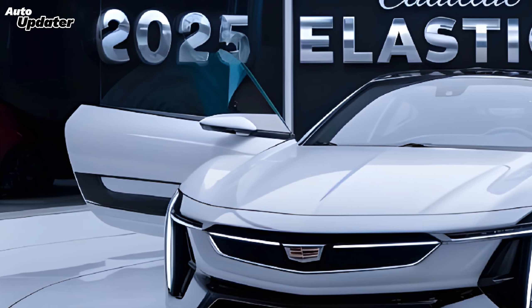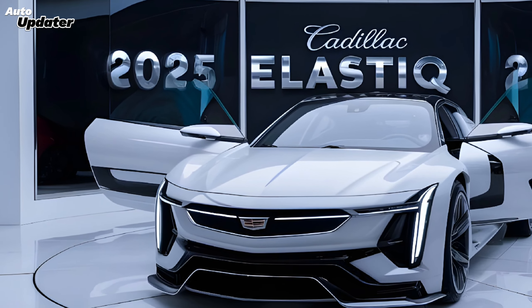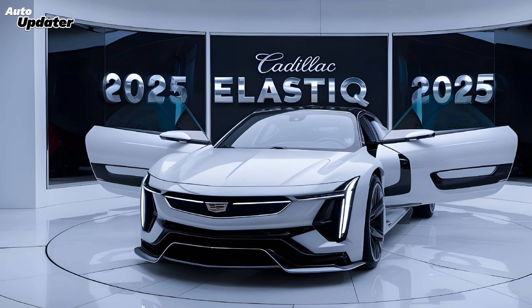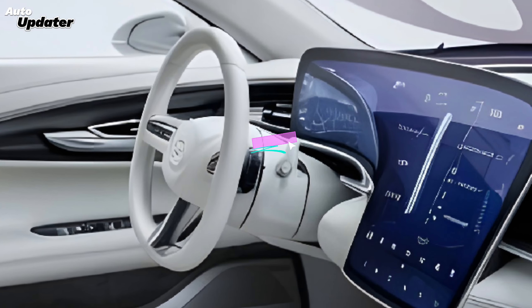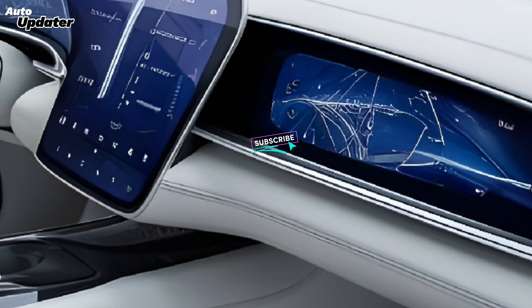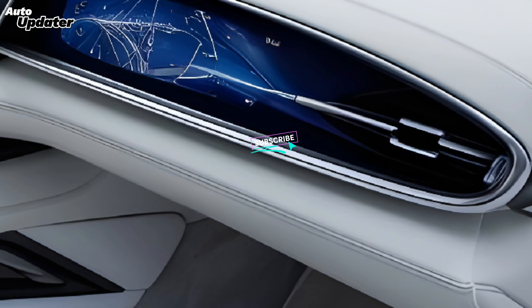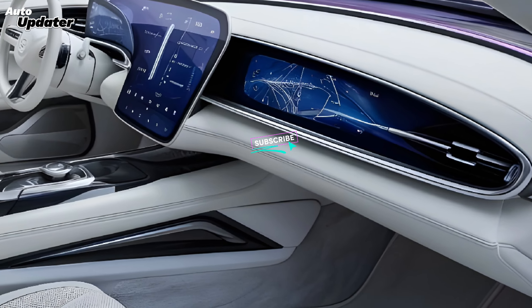Step inside the Celestiq and you're transported into a world of pure luxury. The interior is a symphony of premium materials, advanced technology, and unparalleled craftsmanship. Hand-stitched leather, exotic wood veneers, and metal accents adorn every surface.